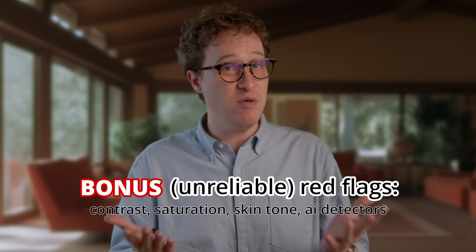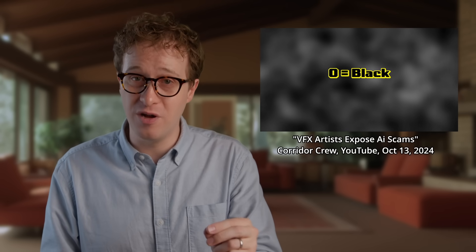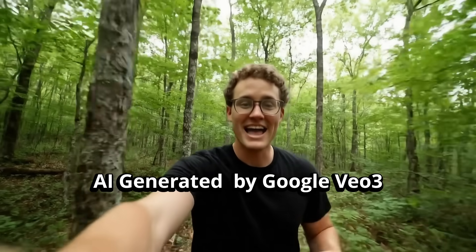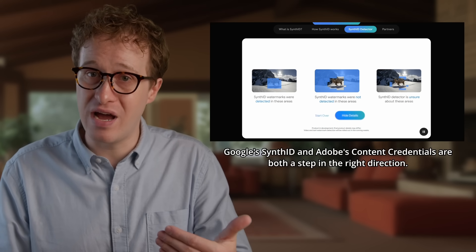Let's do a bonus round of red flags that people think are good but are easy to misunderstand or hard to learn. AI videos can have any type of contrast — I think this trick was introduced by a really good video from Corridor Crew, but their tricks applied to photos and VO wasn't even out yet. Same with a video being over or under saturated — that depends on the style — or a person's skin being tinted yellow or green, which is very context-dependent. Also, there are AI video detectors, but they aren't reliable. We should hope that tools like SynthID work instead — that's a Google project that detects invisible fingerprints in its videos. Eventually, a universal watermarking or verification system would be great, because everything I just told you is going to expire.